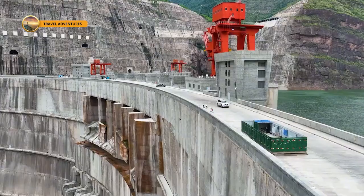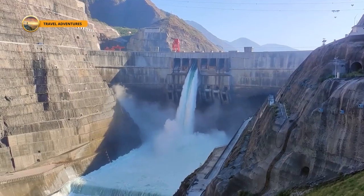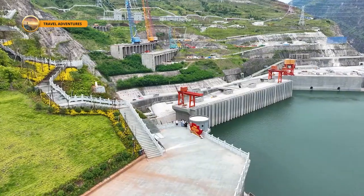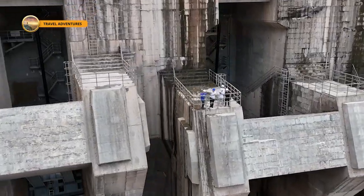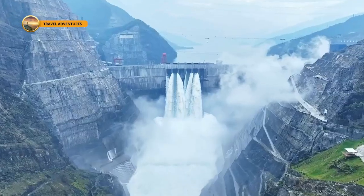Once operational, the Bihtan Hydropower Station will supply clean, renewable energy across the country, contributing to China's carbon neutrality and sustainability goals. The station is a product of cutting-edge innovation and the collaborative efforts of top engineers and scientists, overcoming numerous technical challenges.